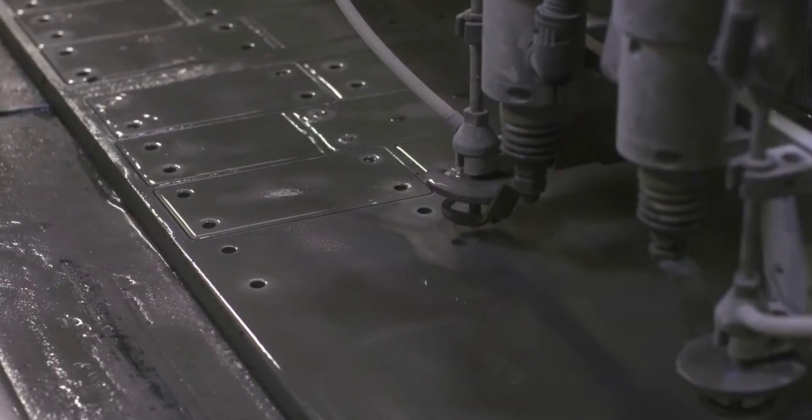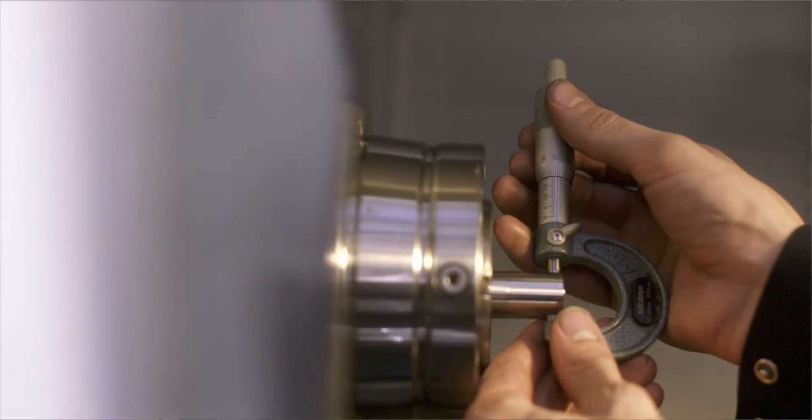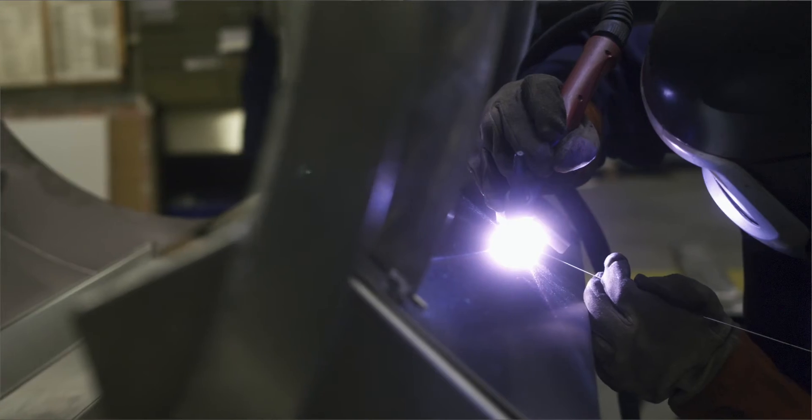We can laser cut, water jet cut, we have a good complement of CNC machine tools. We have fabricators that can machine and machinists that can fabricate. We have an electrical design department and electricians.